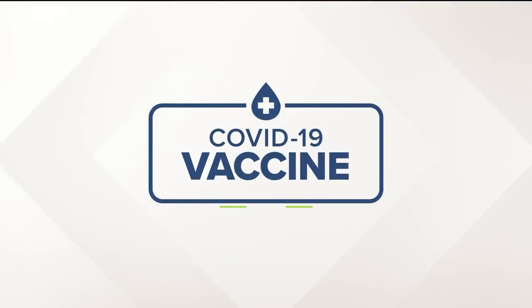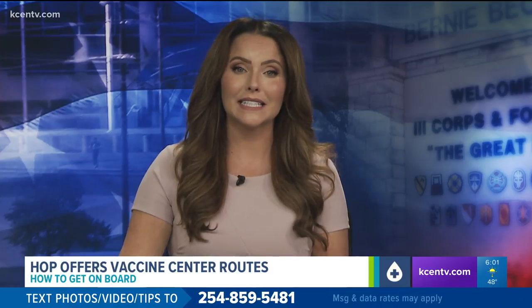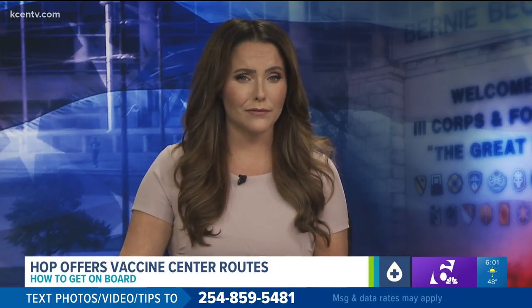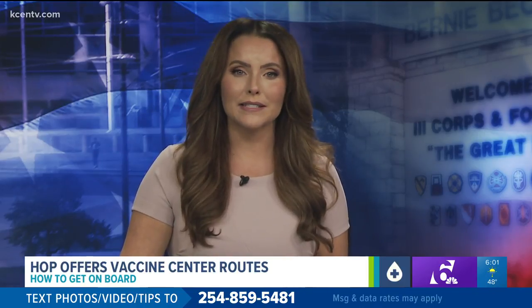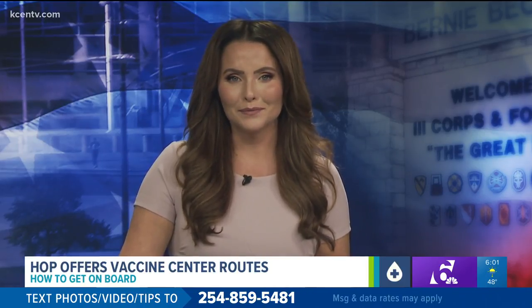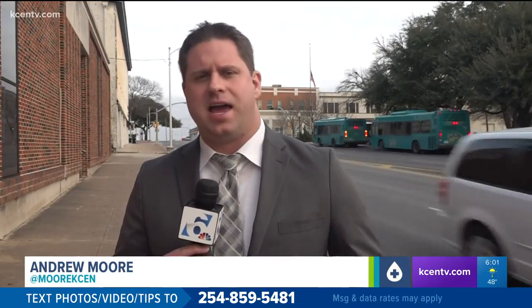Bell County is partnering with the Hill Country Transit District to get more people access to vaccine clinics. Some people have never used the Hop bus service before, so Andrew Moore breaks down what you need to know. The Hop will be providing two feeder routes to help bring people to the vaccine clinics created by Bell County in Temple and Killeen.